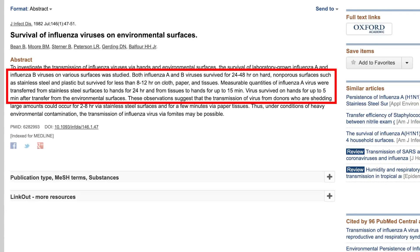Many viruses can live on the surface of different materials anywhere from a few hours up to several days, depending on the virus and surface material. One study found that both influenza A and influenza B survived 24 to 48 hours on hard, non-porous surfaces such as stainless steel and plastic, but less than 8 to 12 hours on cloth, paper, and tissues. Measurable quantities of influenza A were transferred from stainless steel surfaces to hands for 24 hours, and viruses survived on hands for up to five minutes after transfer.